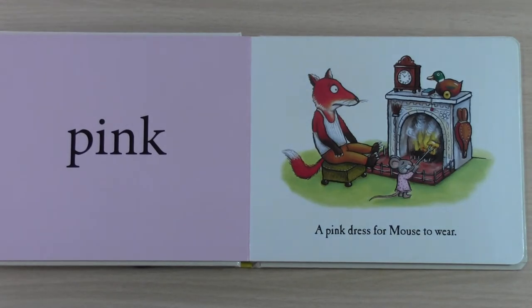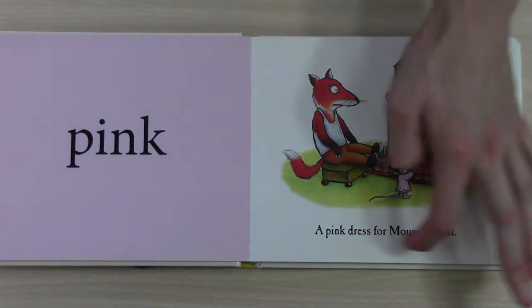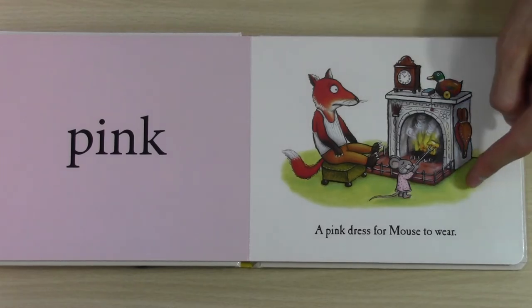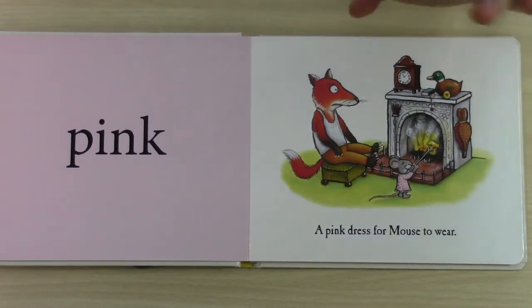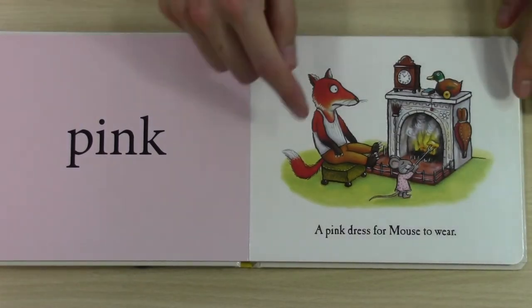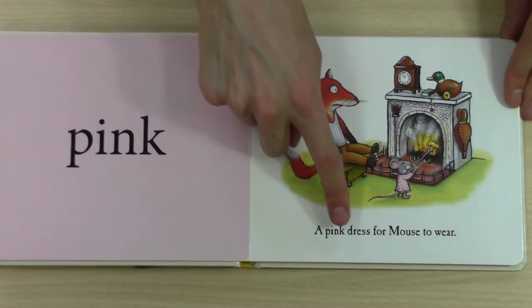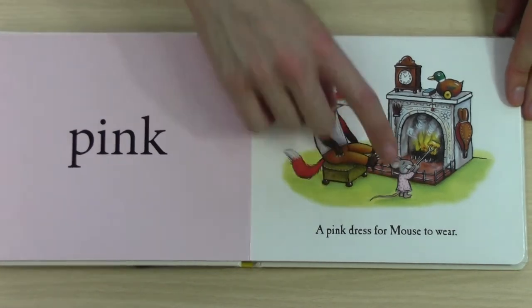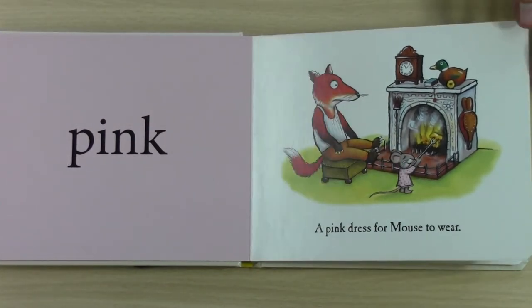Pink. But what is pink? Is the fox pink? No. Is the carpet pink? No. It says, a pink dress for mouse to wear. Oh yes, the mouse is wearing a pink dress.